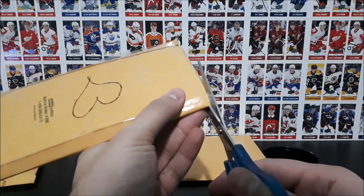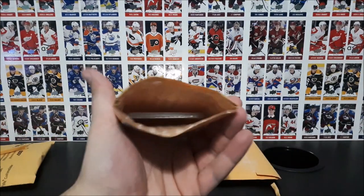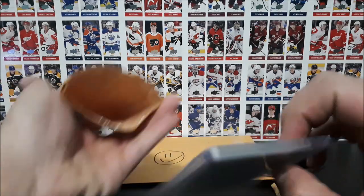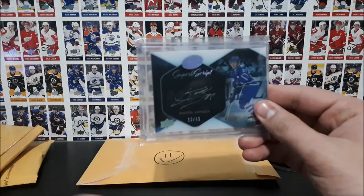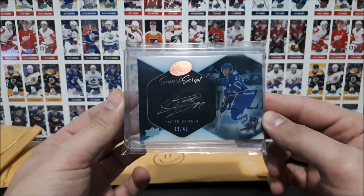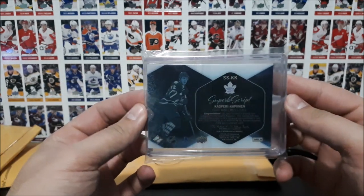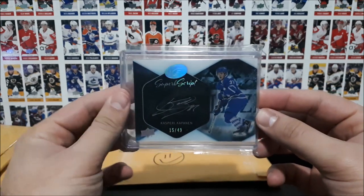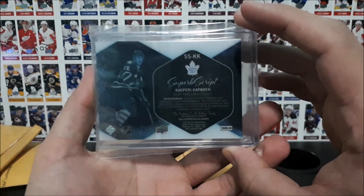I think this is the Future Watch autographed card. It's something else. So it's a Superb Script card from Upper Deck Ice of Kasperi Kapanen — autographed and numbered out of 49, this is 15 out of 49. Paid a decent penny for it on eBay, but a very nice looking card that I'm going to add to my Maple Leafs collection, in particular the Rookie collection. It's from 16-17 Ice.